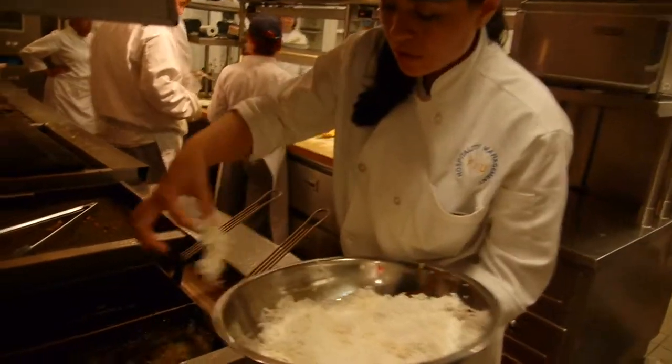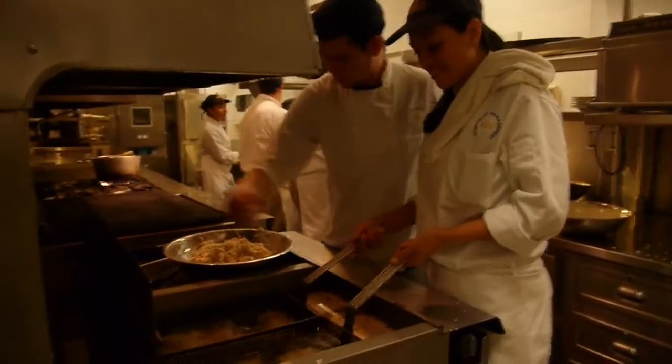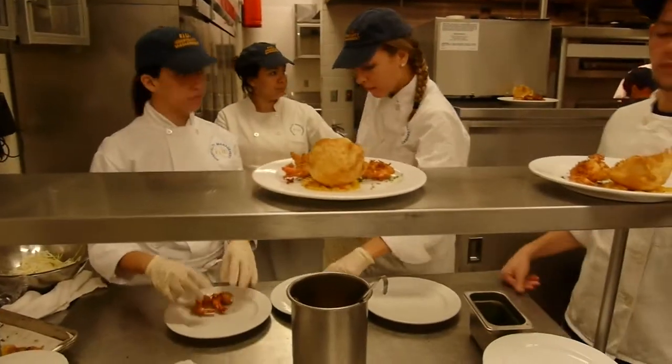I believe that with practice and experience, you learn how to read people, you learn how to anticipate what they need, and that's exactly what we're doing here.